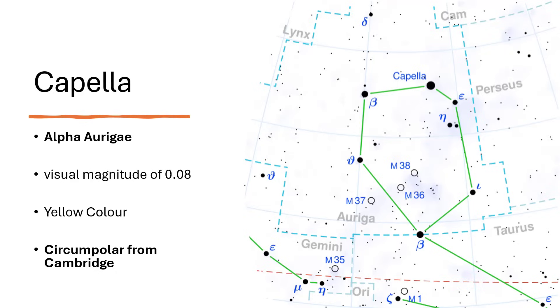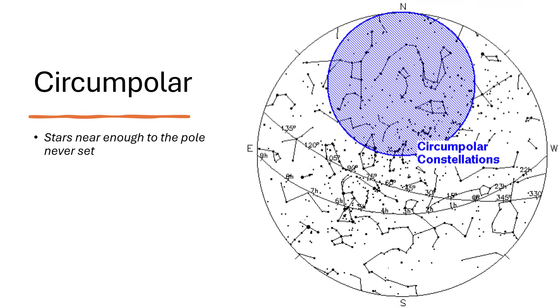It has the characteristic that you can always see it from anywhere, any time of year, from around 52 degrees north where I live. It's what we call a circumpolar star, and it's for that reason that the Cambridge Astronomical Association chose it for the name of its magazine. Circumpolar stars are those near enough to the pole that, as the sky rotates, they never dip below the horizon from your viewing location.